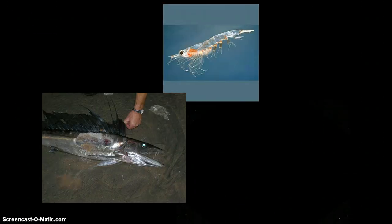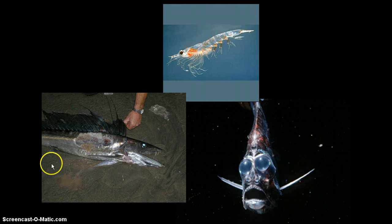Here are some examples: a lancet fish with countershading — black on top, silvery on the bottom. A krill that is transparent. And a hatchet fish, which is laterally compressed from side to side. You can also see the tubular eyes of the hatchet fish.